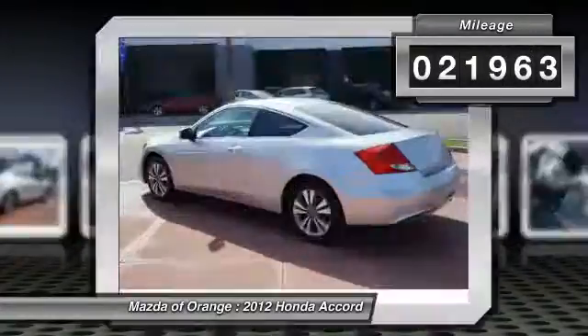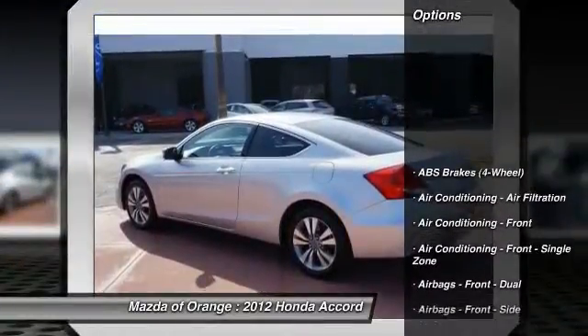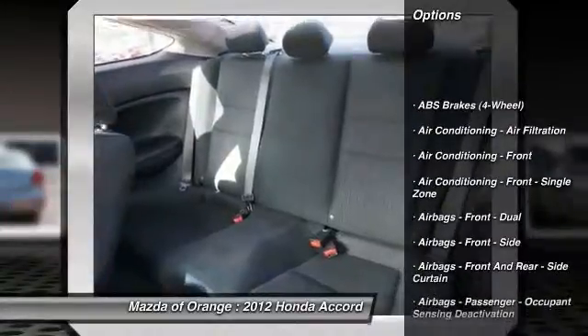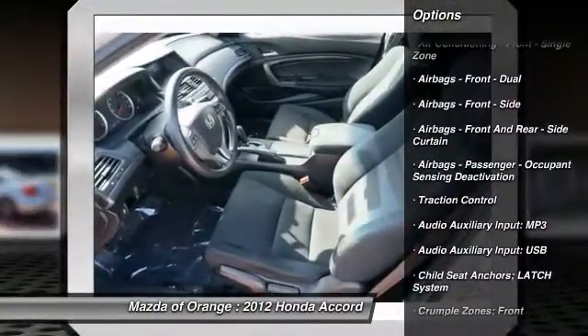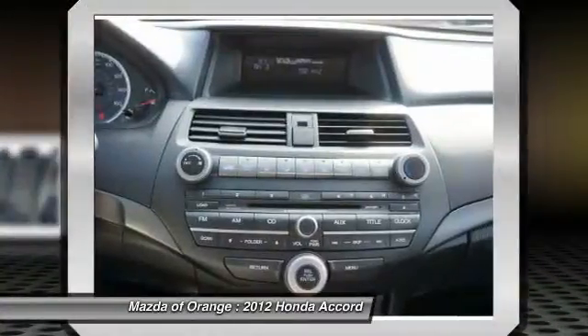Save money at the pump knowing this Accord Coupe gets 33.0 mpg. Please call to confirm that this Accord Coupe is still available. Call us today to schedule a hassle-free test drive.